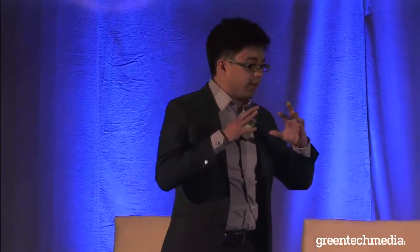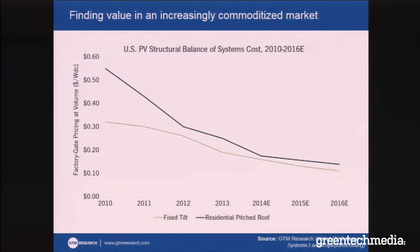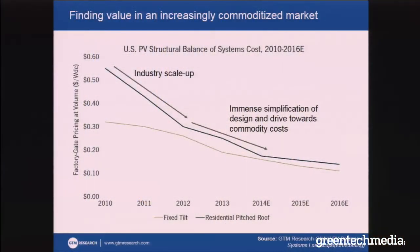This idea of looking at how technology affects other parts of the system is part of a broader trend. Because of how hard hardware vendors have been hit the past few years — it's not just module manufacturers that have seen their margins and costs come down — the structural balance of systems guys have seen it, the inverter guys have seen it, and people building the projects have seen it as well. Some of the early cost reductions have been because of industry scale-up, but we've also seen an immense simplification of the systems being developed and a drive toward commodity cost itself. If we want to continue to bring the cost of solar down, we have to start looking at not just how do we build a cheaper product, but how do we really leverage that product so it lowers the cost of the system in the context of a full installation.